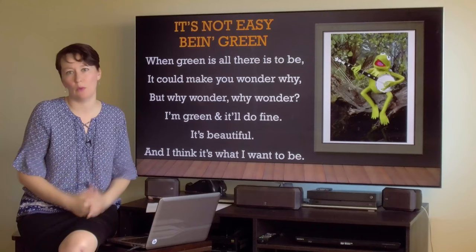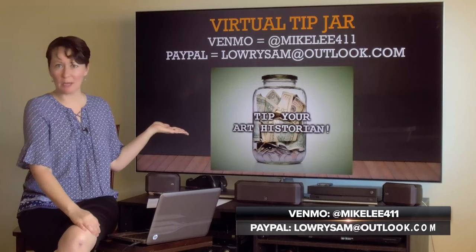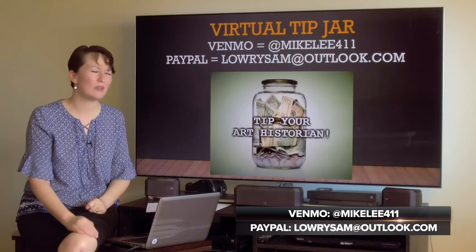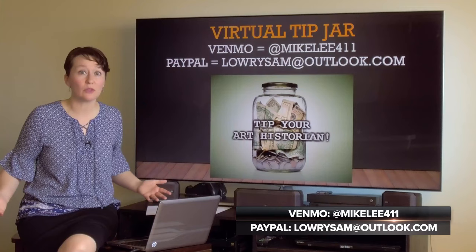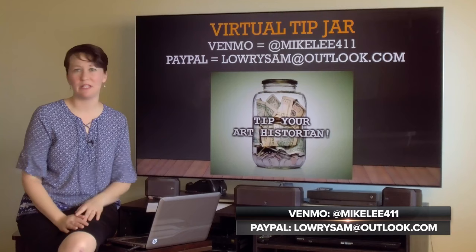I hope you're enjoying these videos — I'm enjoying making them, so I hope you're enjoying watching them. If so, toss a couple of coins in my virtual tip jar if you like. I'm so grateful you're tuning in day in, day out, subscribing, maybe sharing these videos with your family and friends who are interested in learning about art. That means so much to me. I am the Wandering Art Historian and I will see you next time for another video. Bye.